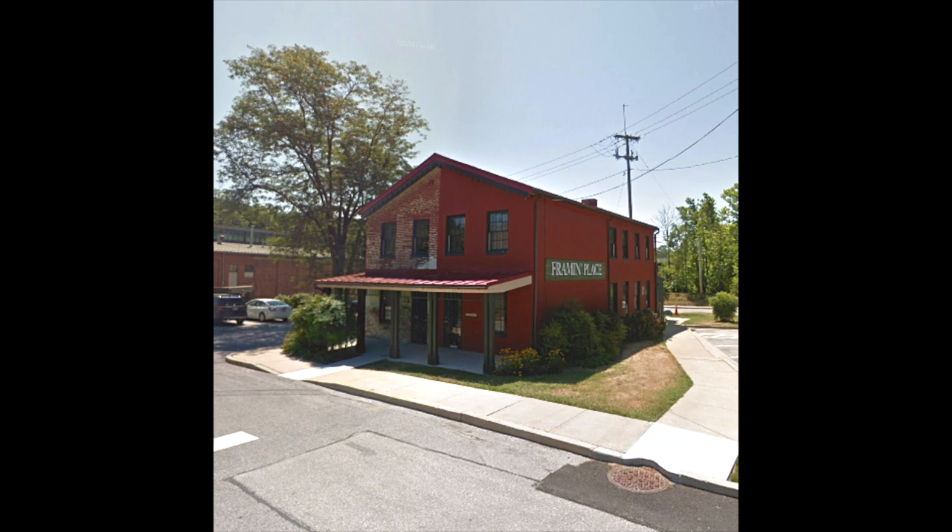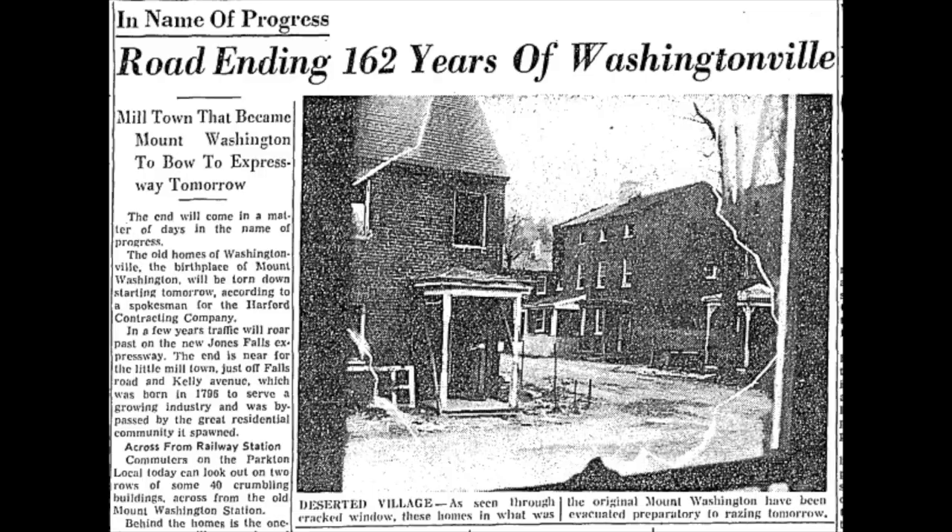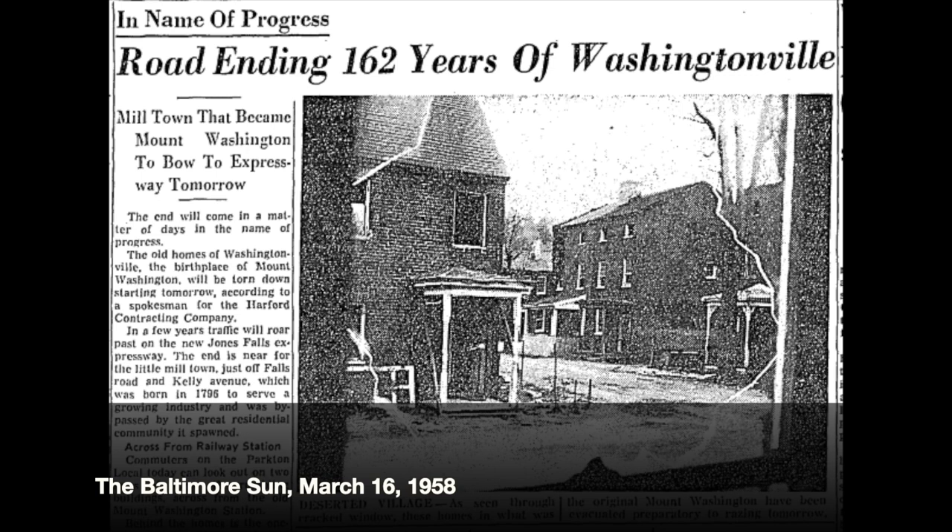In fact, the building behind me is part of the mill complex. It is a duplex house for workers, built as part of a series of housing in the 1830s, around 1835. At its peak there were about 40 different duplex houses for mill workers. All but one have been demolished to make way for the Jones Falls Expressway, but we have this one lone survivor behind me.